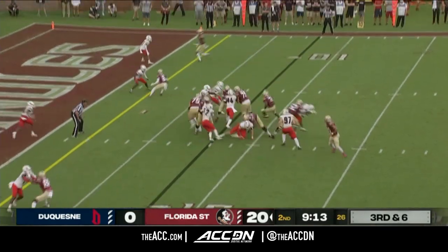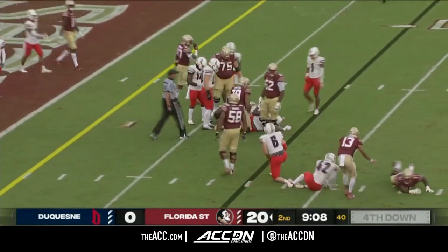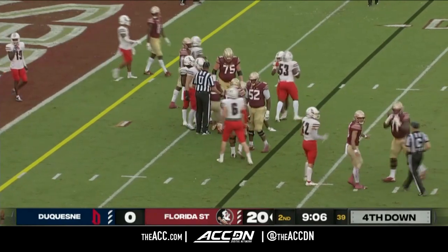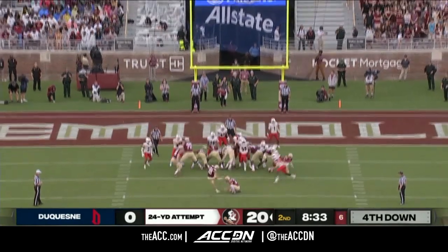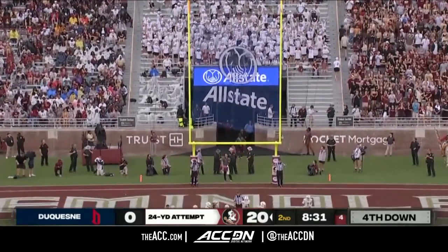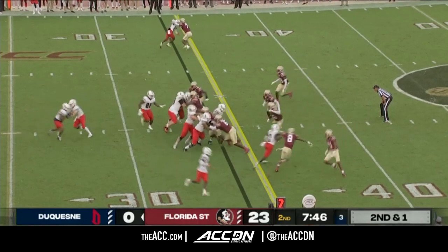Travis keeps it on the ground. Benson tried to cut up field around the right side — it'll bring up fourth down and short for FSU. They go for the 24-yard field goal, right down the middle.